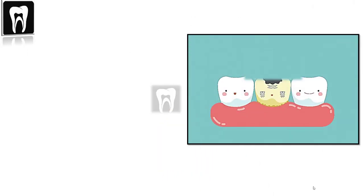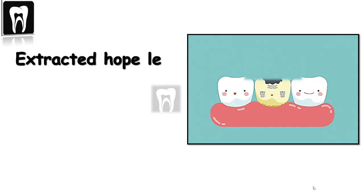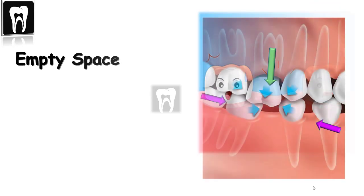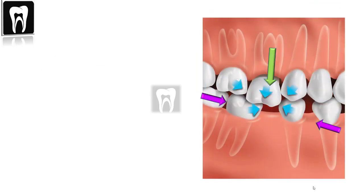A hopeless tooth with severe caries would unfortunately be extracted, so there would be an empty space between the teeth. If you have a missing tooth, it can cause a number of problems if it's not replaced.